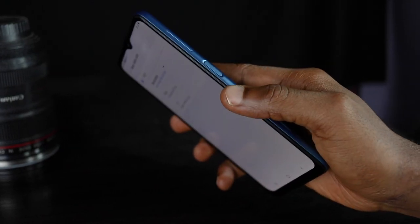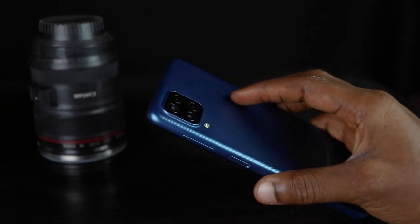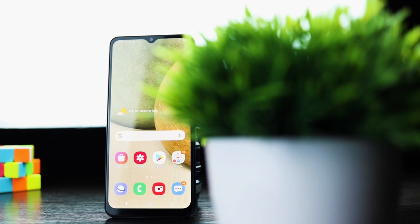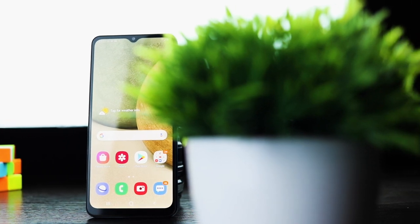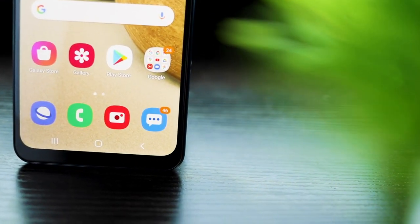The Samsung A12 comes in a solid build and is comfortable to hold. However, I dislike the water drop notch display — it feels like something we've moved away from. To cut costs, they used water drop components that couldn't be used in their high-end phones. I also think the bottom bezel is quite big. For button and port placements, check my unboxing video linked above.